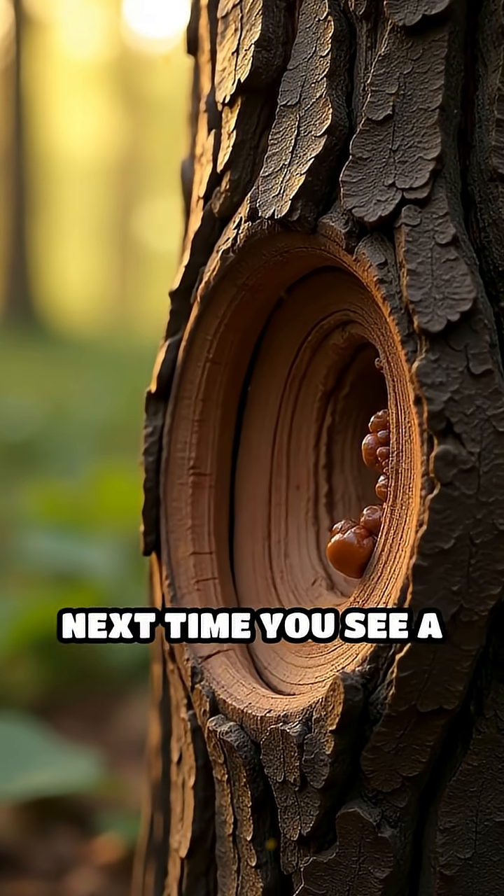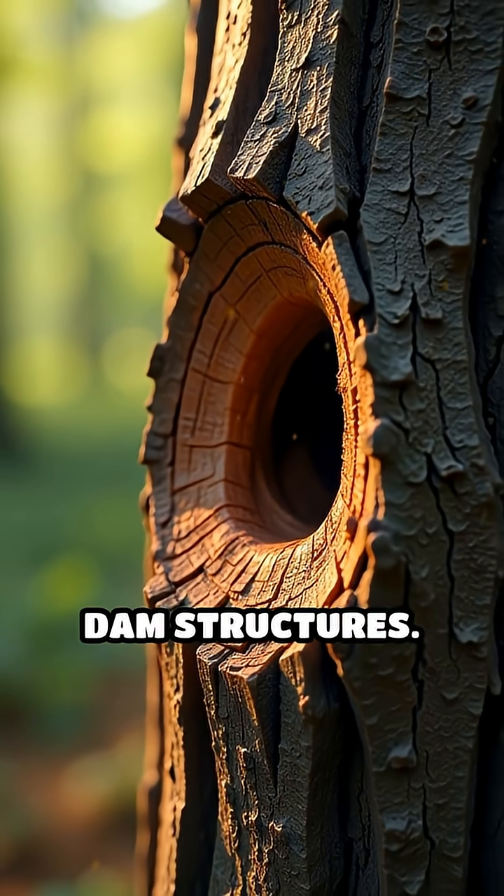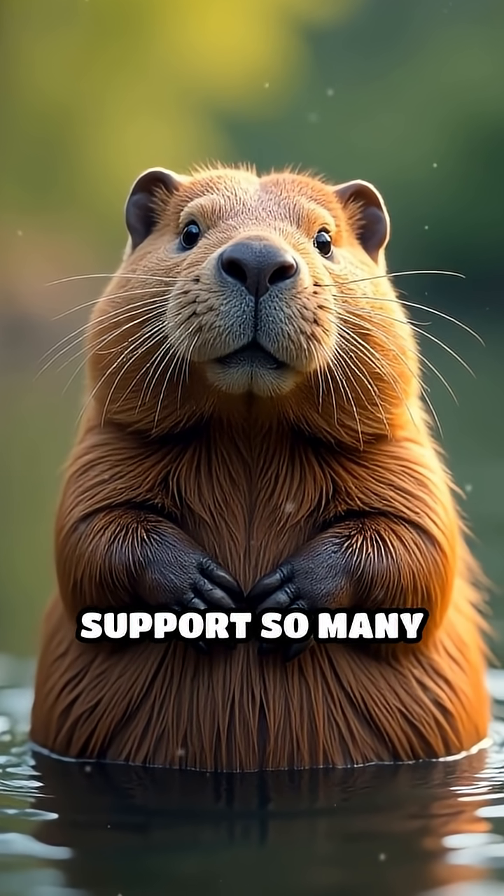Next time you see a pond in the forest, look closely for signs of beaver activity like chewed trees or dam structures. Who knew one animal could change the landscape and support so many others?